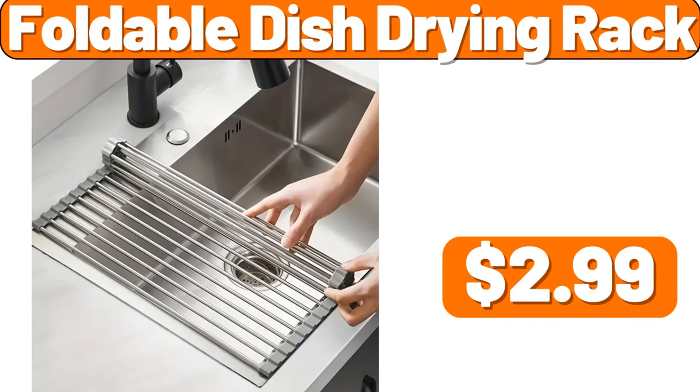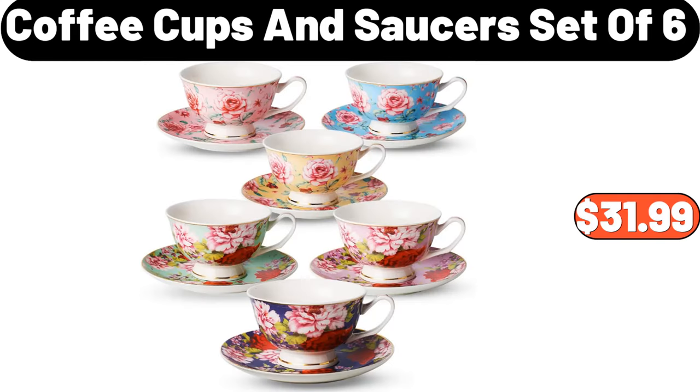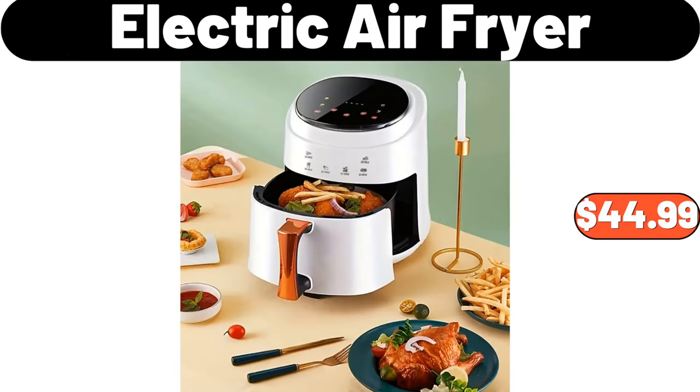Foldable Dish Drying Rack, $2.99. 2-PCS Small Potted Orchid Plant, $14.99. Coffee Cups and Saucers, set of 6, $31.99. 3-PCS Storage Container, $24.99. Electric Air Fryer, $44.99.